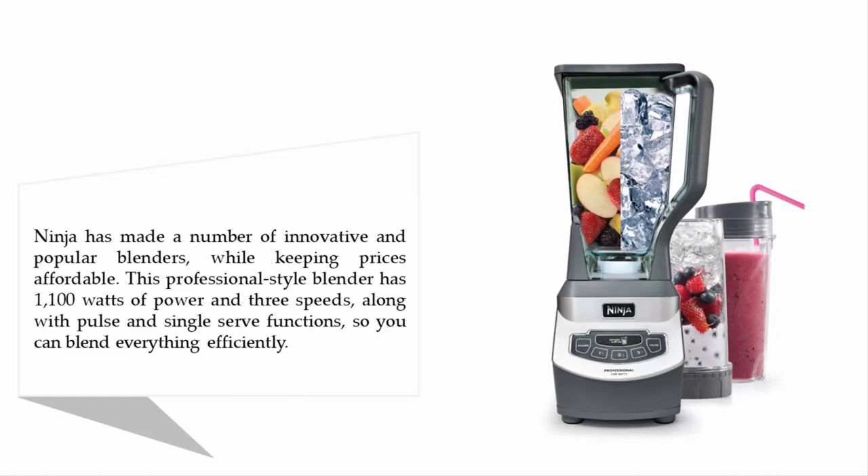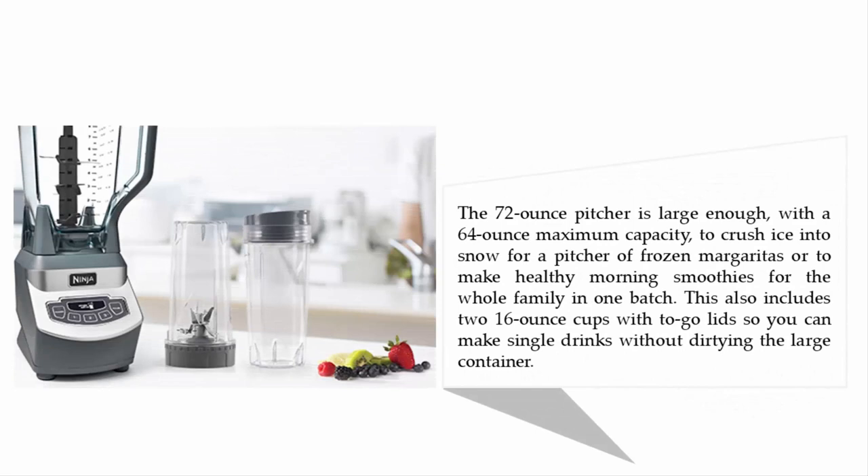This professional-style blender has 1100 watts of power and three speeds, along with pulse and single-serve functions, so you can blend everything efficiently. The 72-ounce pitcher has a 64-ounce maximum capacity to crush ice into snow for a pitcher of frozen margaritas or to make healthy morning smoothies.